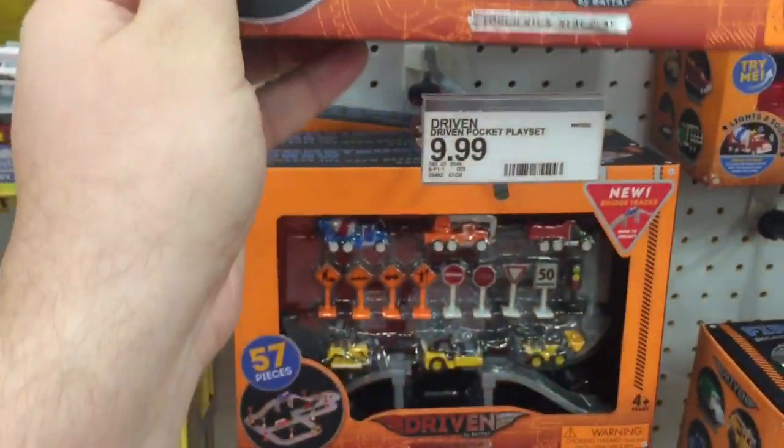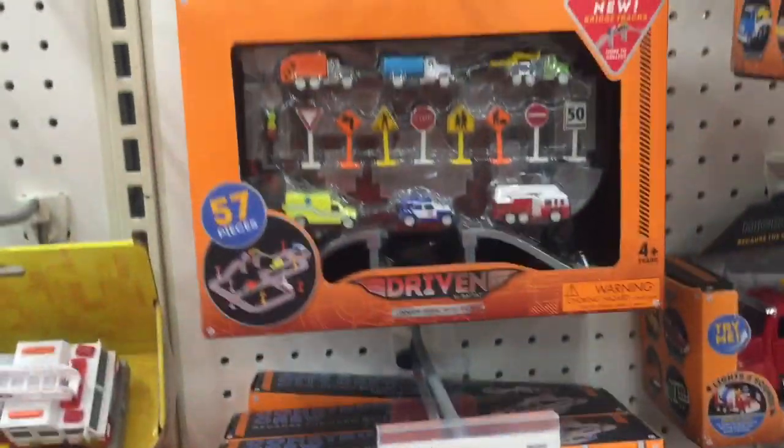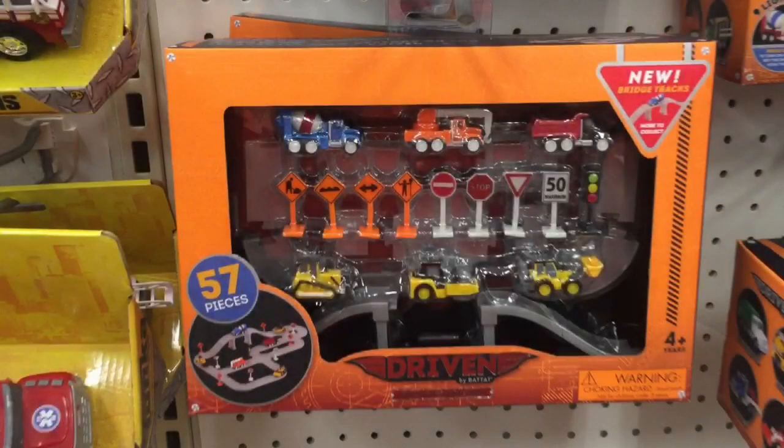I think these are just recolors of the existing models, but at $10 it's a pretty good pickup. Let me know what you think — is this a product you're going to be buying, the new Driven Playsets? Tell me in the comments, and if you subscribe to my channel it really does help out. Thanks.